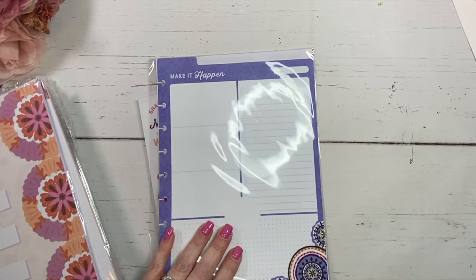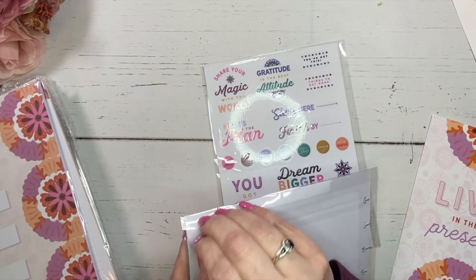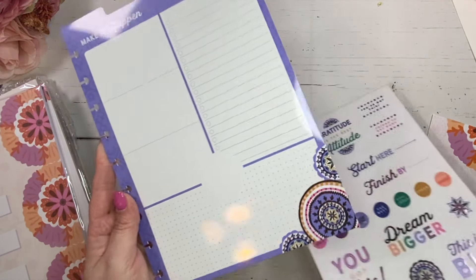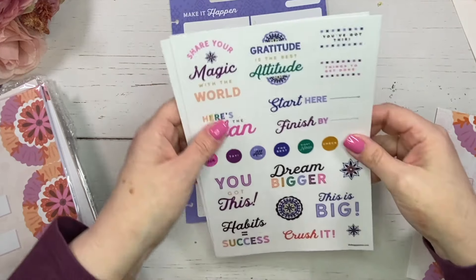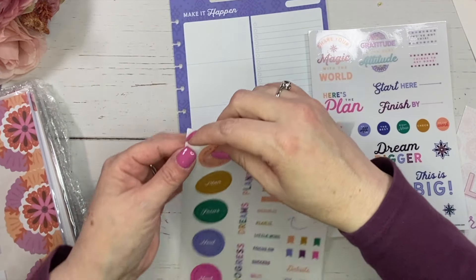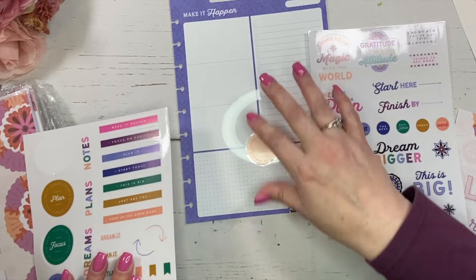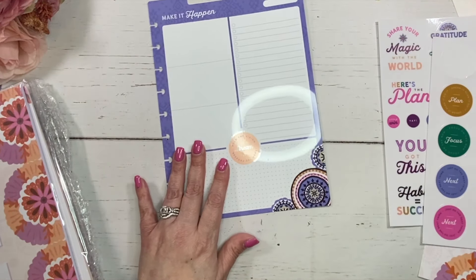So this right here is a dry erase vision board, and it comes with decals. Let's go ahead and open this up. This is really pretty. Here's the back of it. I like the colors — 'Make it happen.' It's got three sections and a checklist. You could put a sticker or a decal in there. Here are the decals — there are two sheets. So you could take one of these little decals and it should stick on there nicely. That is a really cute idea.